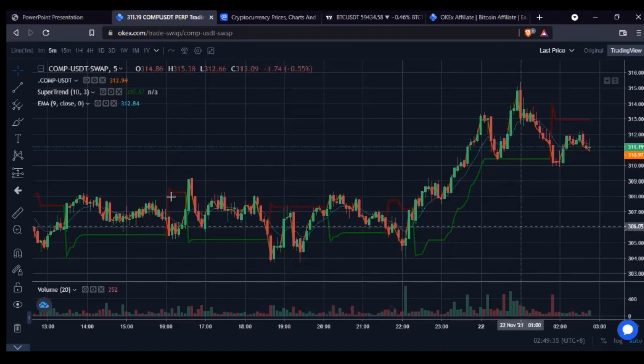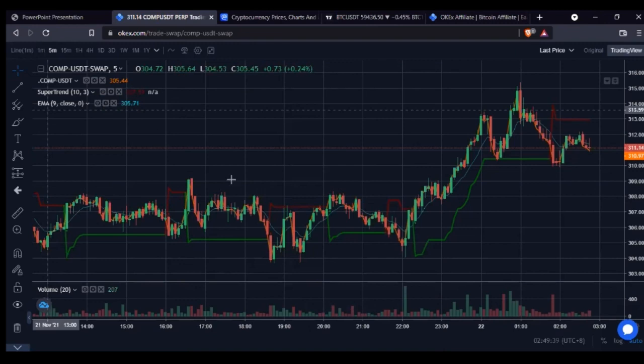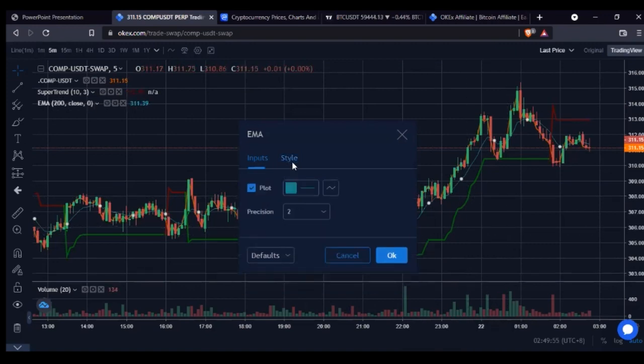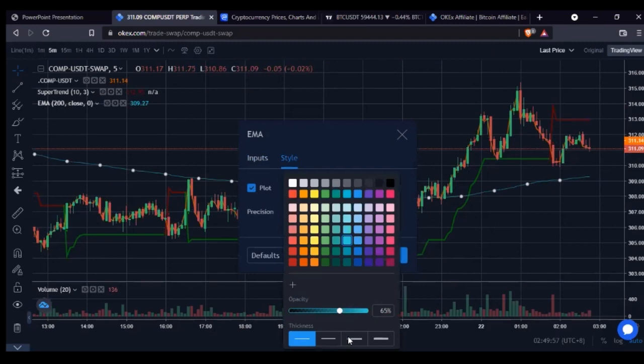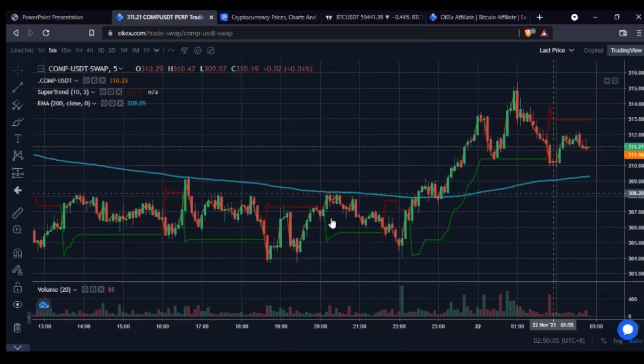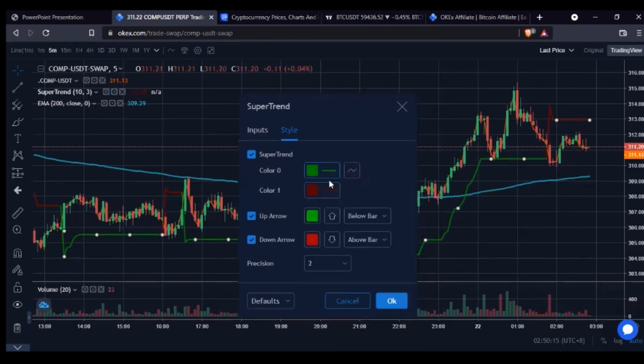These are the two indicators I want to work with. To modify the EMA indicator, I click the settings icon and change it from the 9-period moving average to 200, meaning a 200-day moving average. I'll go to Style and make the line thicker so it's clearly visible, then click OK. Then I'll also tweak the Super Trend — click the settings icon, make it more visible, and click OK.